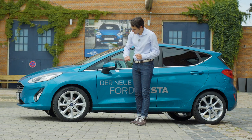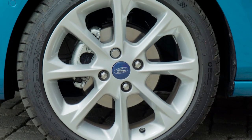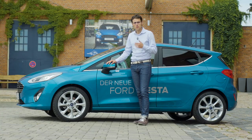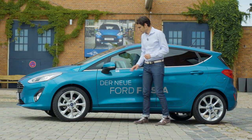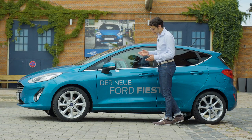It starts with 15-inch rims. The titanium trim here has 17-inch, and the ST line also has 17-inch. It goes up to 18-inch in the Vignale and probably also in the true ST later on. Here again, you can take a good look at the Lagoon color — really lovely.